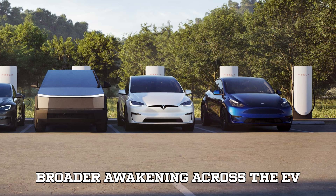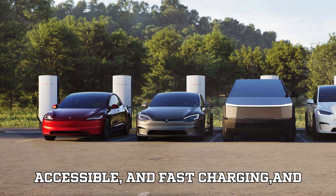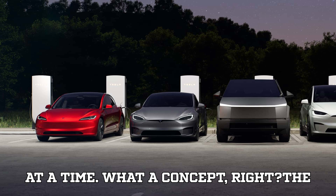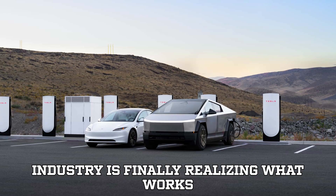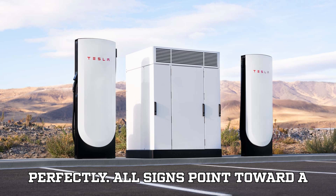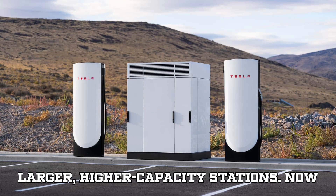This shift reflects a broader awakening across the EV landscape. Drivers want reliable, accessible, and fast charging, and stations that can serve more than one car at a time. The industry is finally realizing what works and what doesn't. Peren sums it up perfectly: all signs point toward a fast-charging landscape dominated by larger, higher-capacity stations.